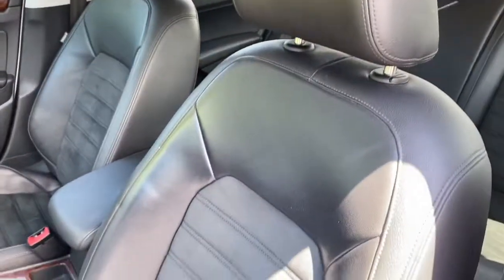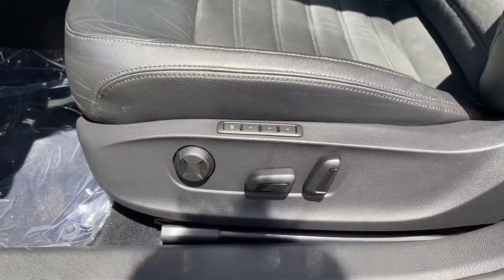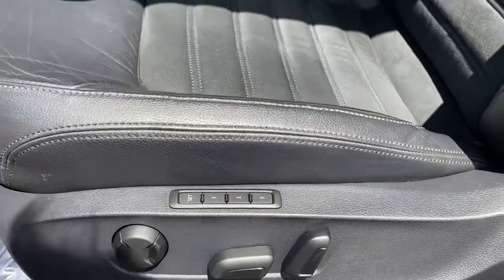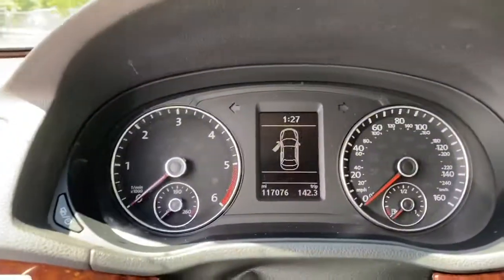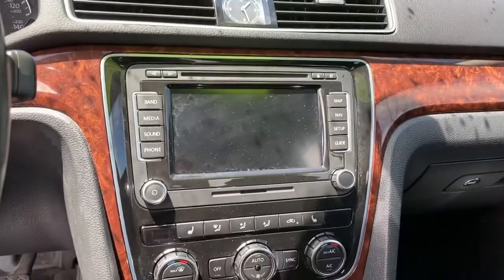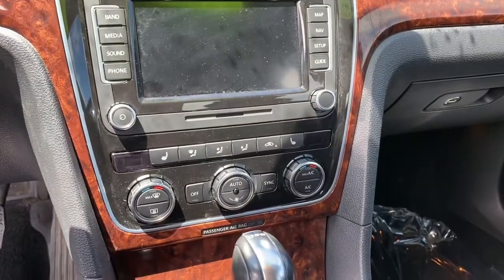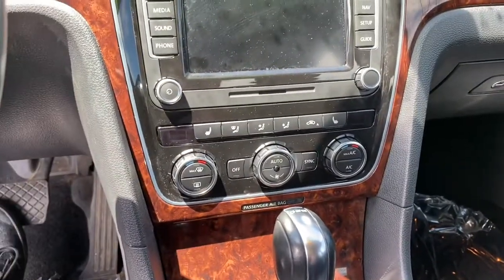It does have leather and cloth seats, which is nice, along with power and memory seating so it's always set to where you want it to be. It does have 117,000 miles on it, and it also is a push to start. It has heated seats, Bluetooth capabilities, and dual temperature so that the driver and the passenger can have different temperatures.